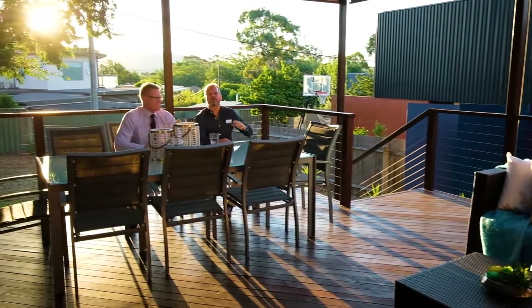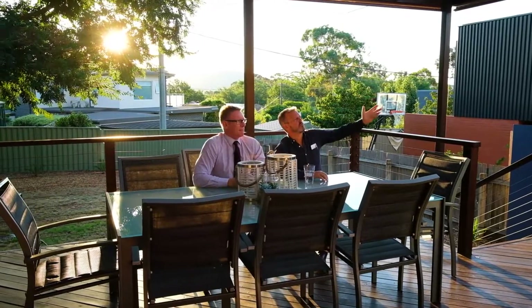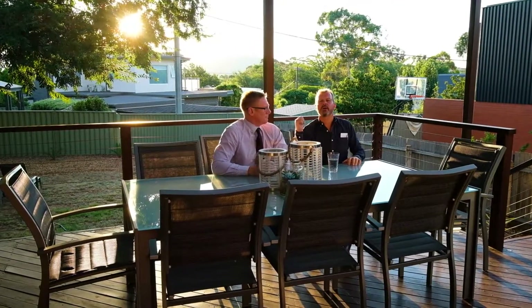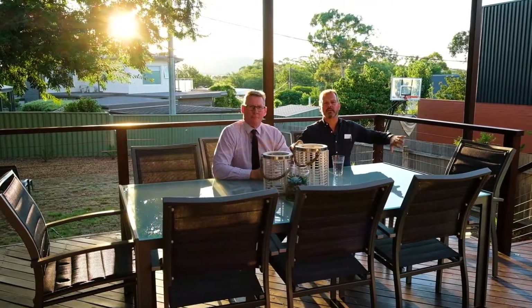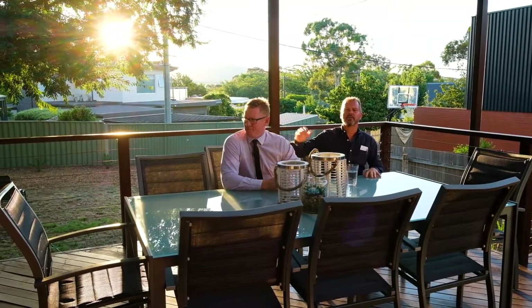And what better place to finish up than this wonderful covered hardwood deck. The northern sun comes streaming in here in winter — we're westerly to the rear, but there are awnings that drop down to keep the hot summer sun away. The barbie's just over there, so it's a wonderful place to finish the day — a cool drink in hand, perhaps a barbecue, some friends over, a way to unwind and relax in your own private haven.